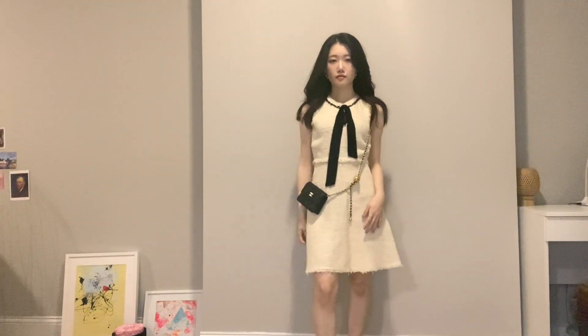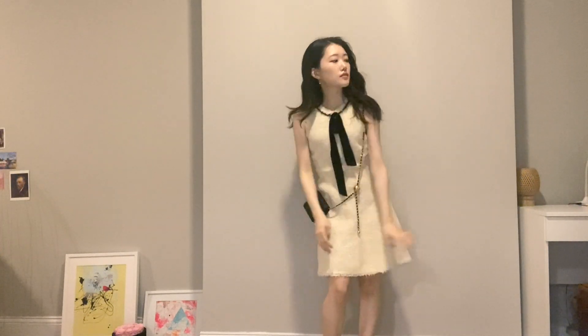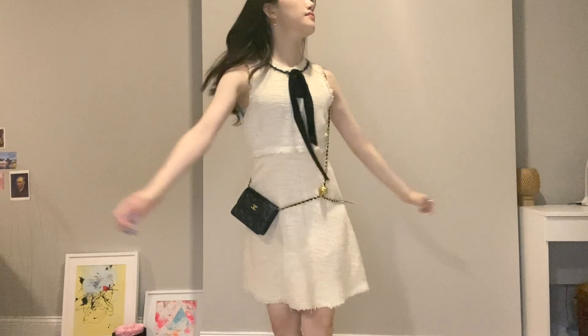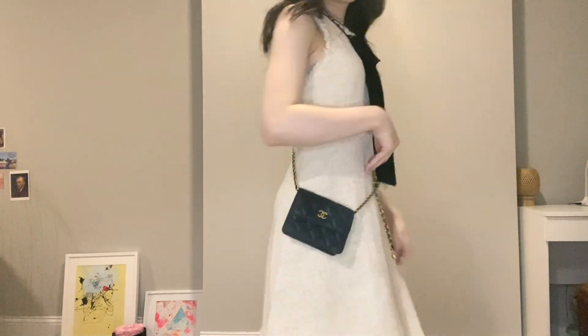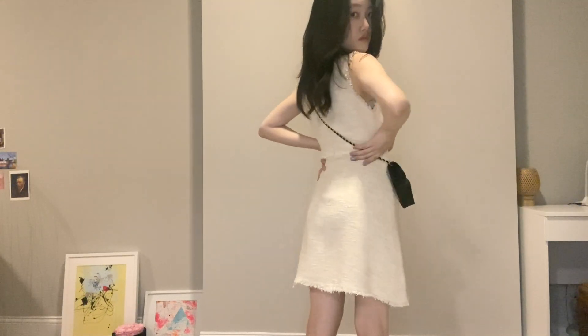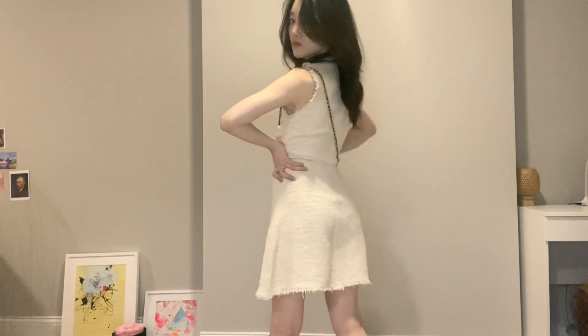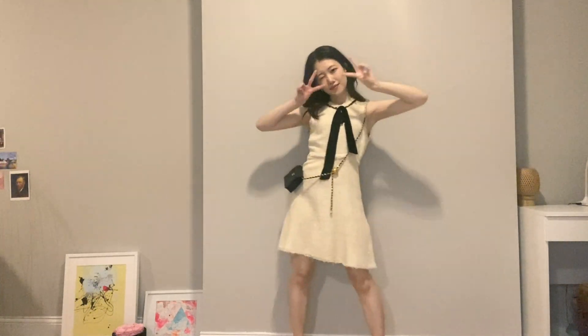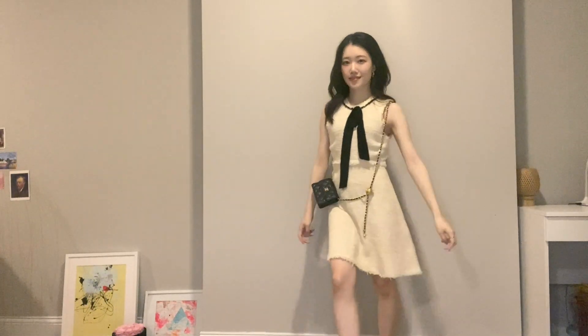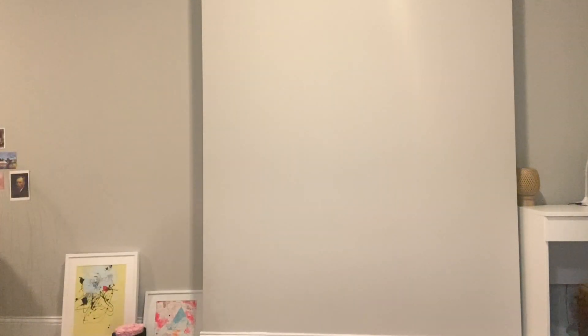Last but not least, I have this sleeveless tweed dress from Zara. It's an elegant ivory color and has a black ribbon in the front. I usually wear it with black shoes and a bag to match the color of the ribbon. It can be worn dressed up or down, and the length is slightly longer compared to the other dresses I've worn today.